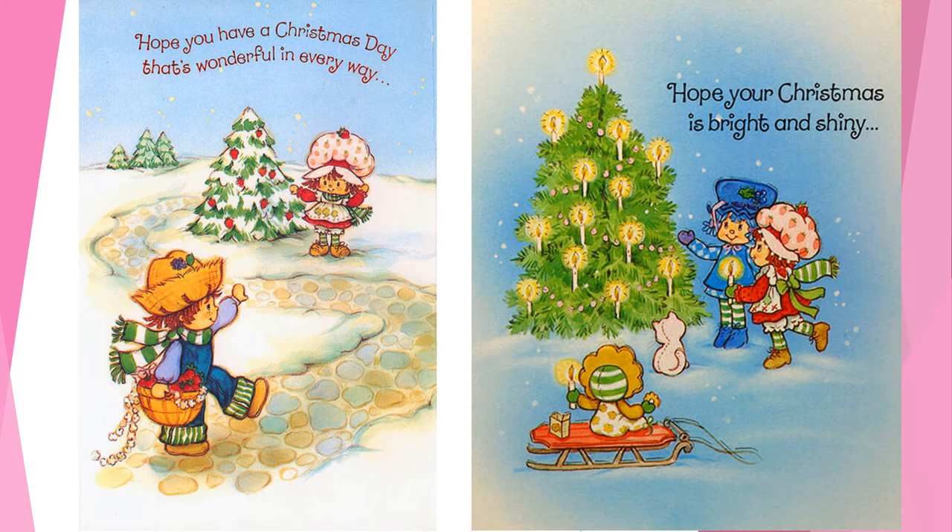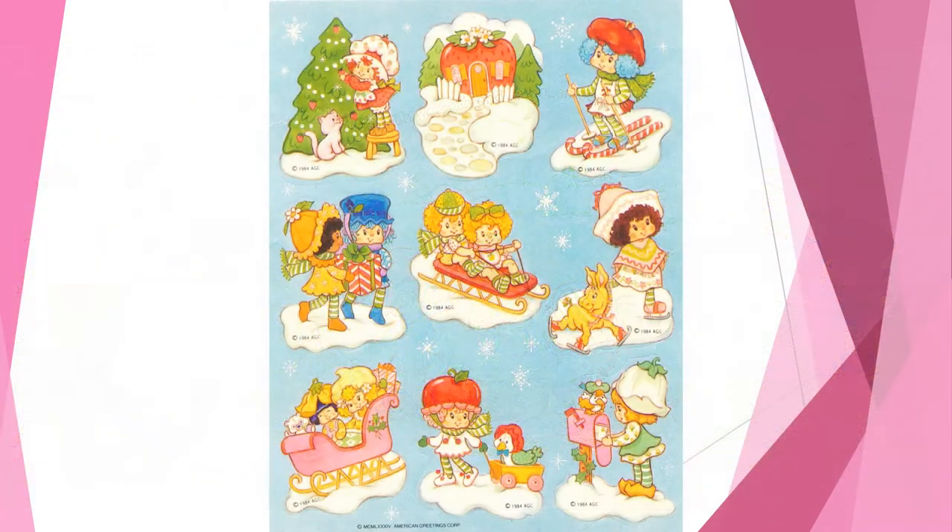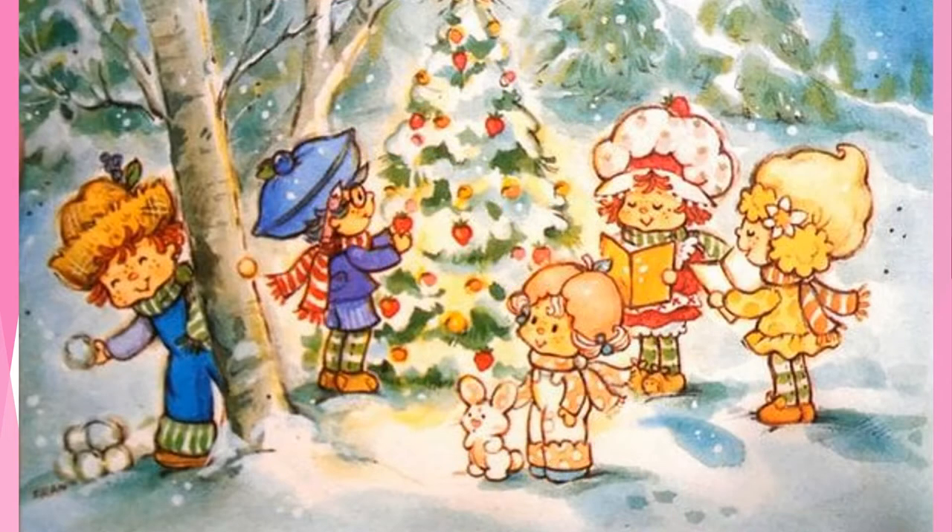Strawberry Shortcake loved decorating trees so much she started decorating trees outside in the snowy landscape. Be careful with those lit candles on that tree, girls! Of course, decorating a tree outdoors might have just been a good excuse to get everyone outside for a little winter playtime. These stickers depicted Strawberry Shortcake and many of her friends enjoying wintertime activities while she and Custard decorated a tree. If she could get some of her friends to help her decorate, then she could spend time caroling and using that world-class singing voice.